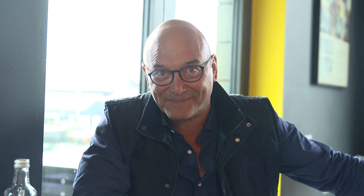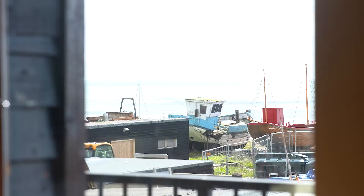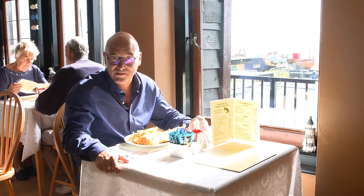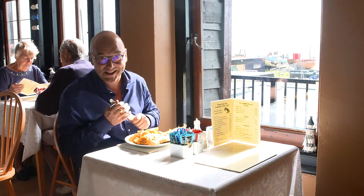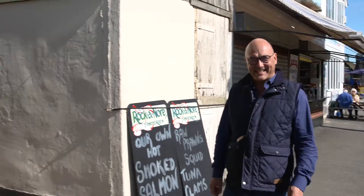There is another fine tradition that I'm keen to sample — you know what that is, don't you? Fish and chips! Brilliantly situated on top of the fresh fish market is Maggie's, an iconic fish and chip cafe that's been in Hastings for over 20 years. You can see why, can't you? It's a lovely day and I'm enjoying myself at sunny Hastings.